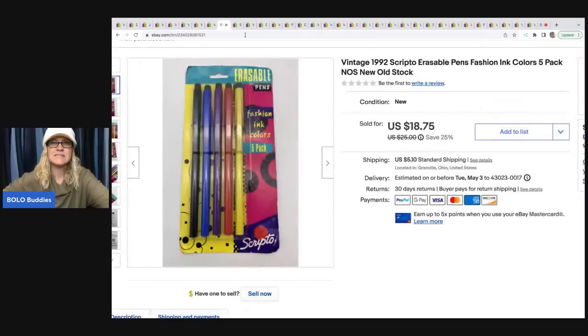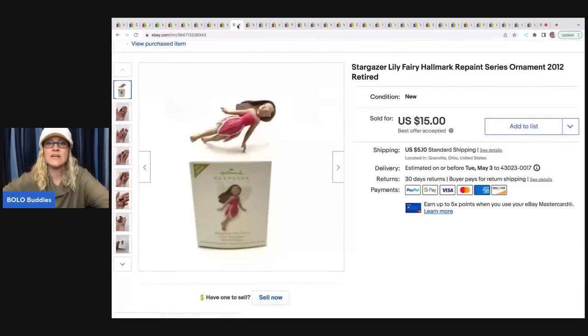The next item is this vintage 1992 Scripto erasable pens — new old stock vintage with cool light colors on the front of the packaging. Got this at a garage sale for $0.25 and I sold those for $18.75 plus shipping. This ornament is a Stargazer Lily Fairy Hallmark ornament from 2012 — it is retired. I picked this up at a garage sale for $0.50 and sold her for $15 plus shipping.